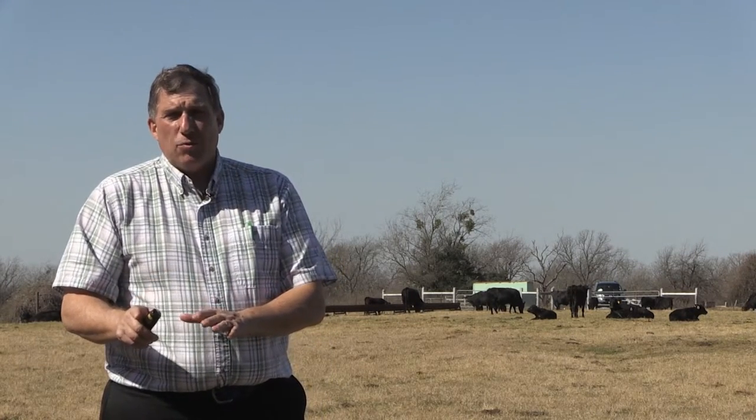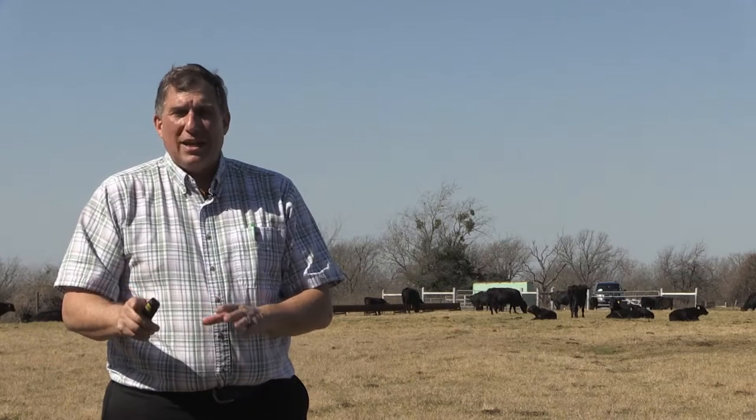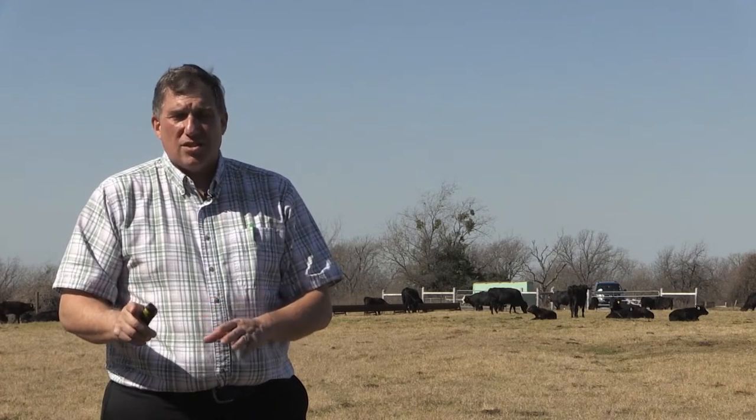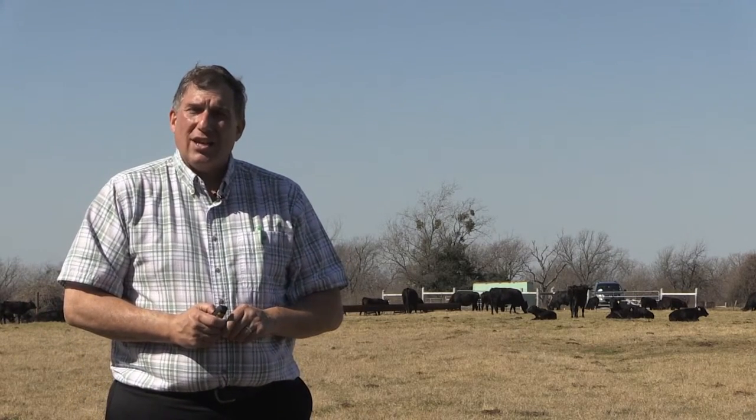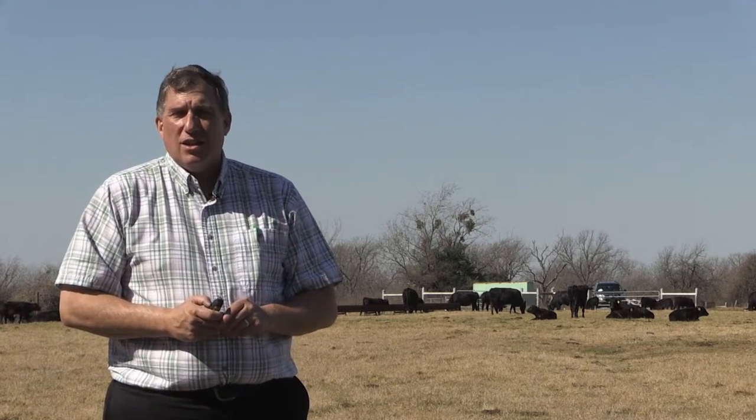Quality grade is an estimate of how good the meat is going to taste — the tenderness, juiciness, and flavor. Now let's talk about yield grade. Yield grade is an estimate of how much lean I'm going to get out of that carcass, and how much fat and bone I'm going to have to throw away.